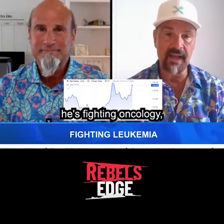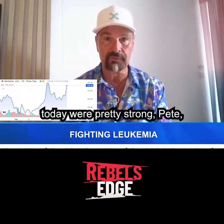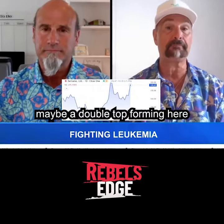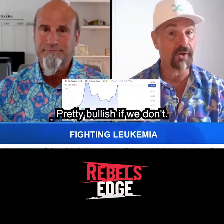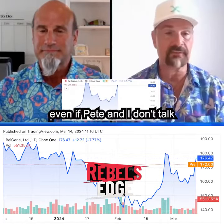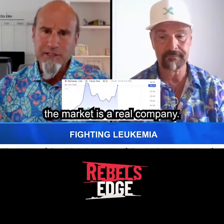BGNE is fighting oncology — leukemia and blood cancers. The numbers they reported today were pretty strong, with the stock up better than eight percent. You can see on that chart there's maybe a double top forming. If we break through that, pretty bullish; if we don't, that's overhead resistance we keep trying to punch through. Pete and I do pay attention to support and resistance levels above the market.